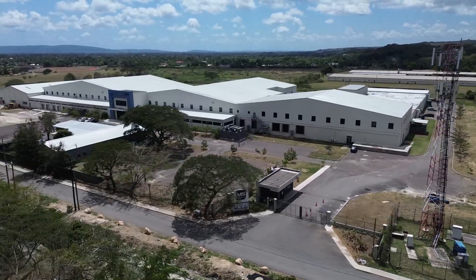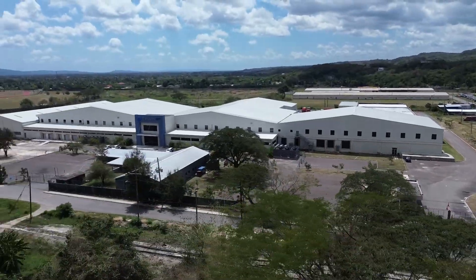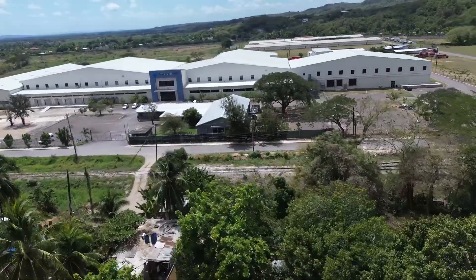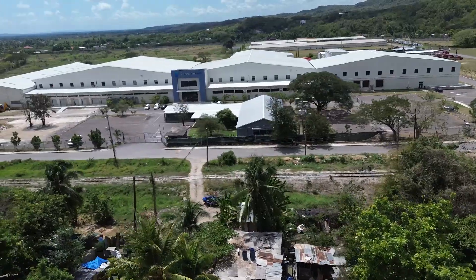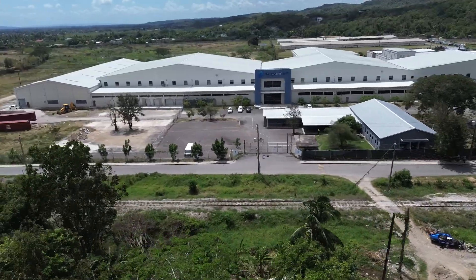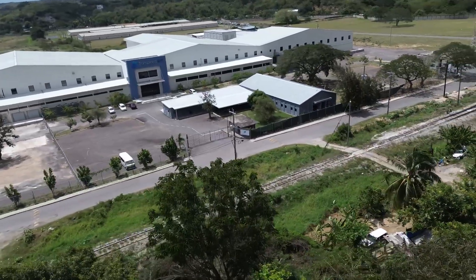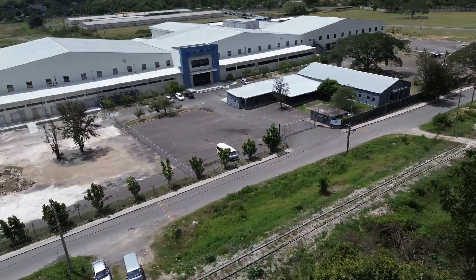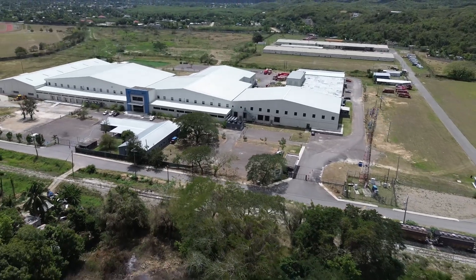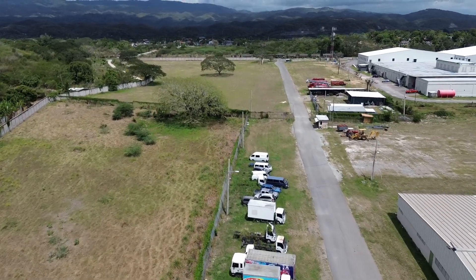One of its major tenants is Sagility, a tech-enabled outsourcing company that has invested around US $7 million in a new call center at the park. This facility is expected to employ over 1,000 people, boosting job opportunities in the region. MGS Tech Park is strategically located near Spanish Town and Angels, making it accessible for businesses and workers. It provides a modern space for companies looking to expand in Jamaica's growing business process outsourcing, BPO, and technology sectors. By repurposing an old industrial facility into a high-tech business center, the park supports economic growth, creates jobs, and enables Jamaica's global competitiveness.